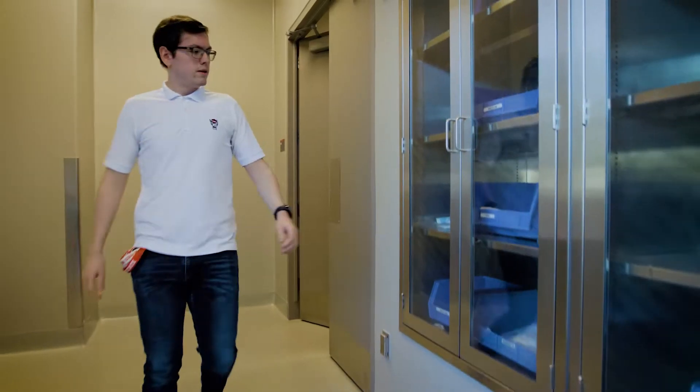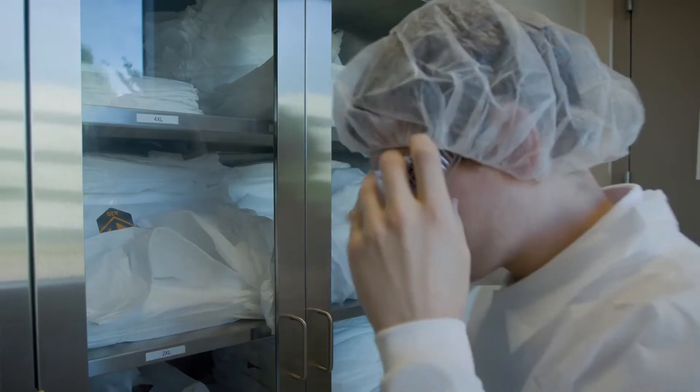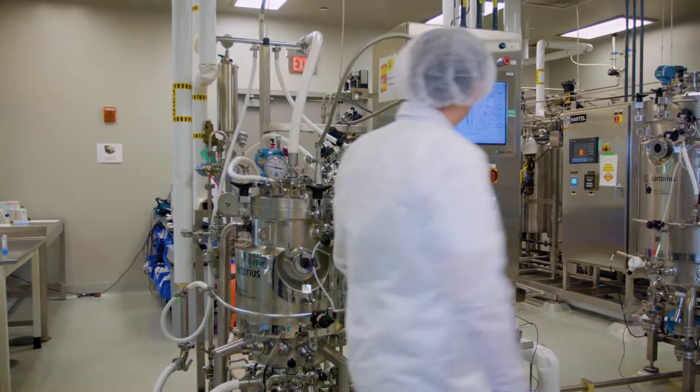When you learn something in class and never apply it to real life, it's going to get away from you. Through things like REUs — Research Experience for Undergrads — and lab courses here, you get so much experience working with hands-on equipment and actually learning valuable industry knowledge that you're going to take with you for the rest of your life.